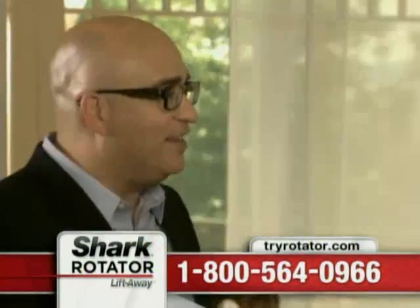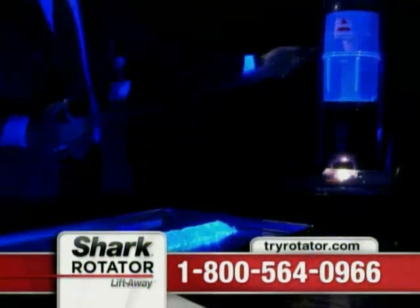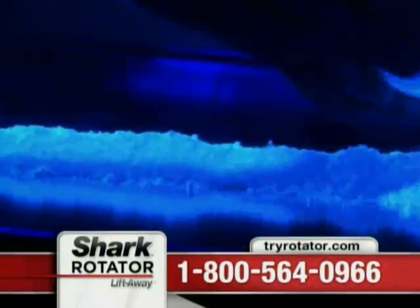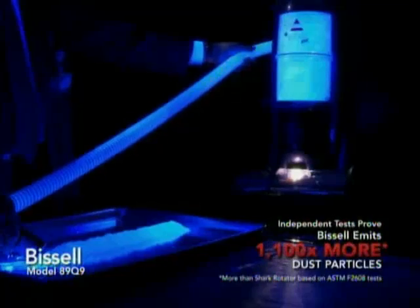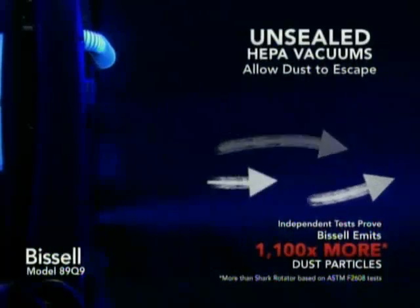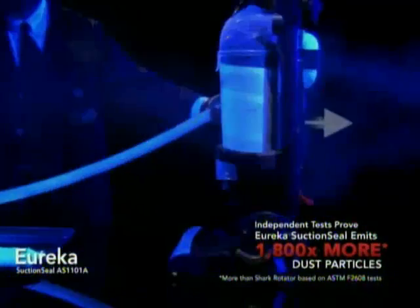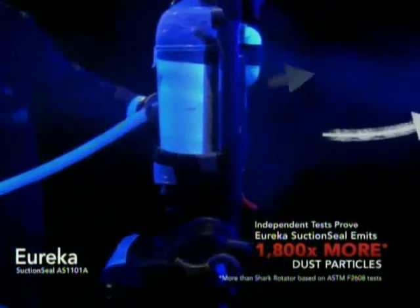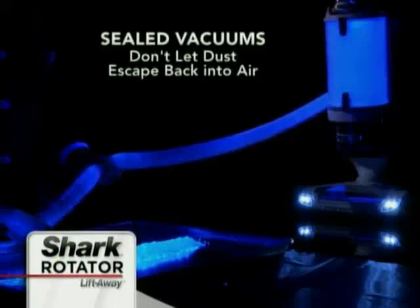Now you can actually see it for yourself with the help of our black light revealer. We tested two different brand name vacuums with a special dust that glows under black light. This is the dust going into a popular vacuum — and this is the dust coming out of that same vacuum. Oh my gosh, that is unbelievable. We did it again with another brand — the same thing happened. The dust is leaking around the HEPA filter and pouring out of the vacuum. But when we tested the Lift-Away with the same exact dust, we didn't see a speck of dust escaping.